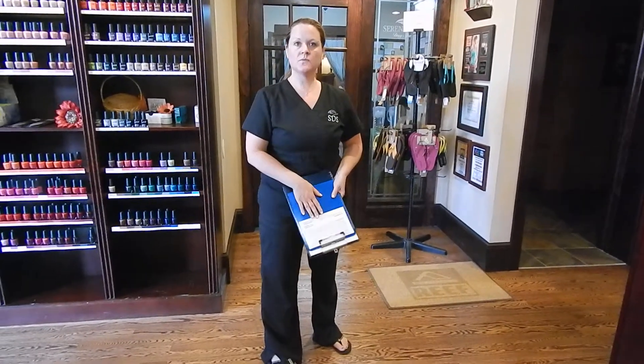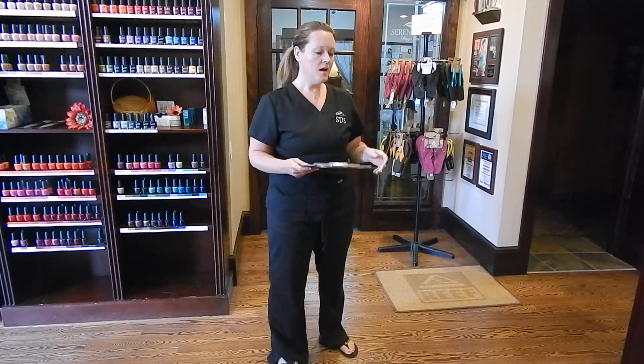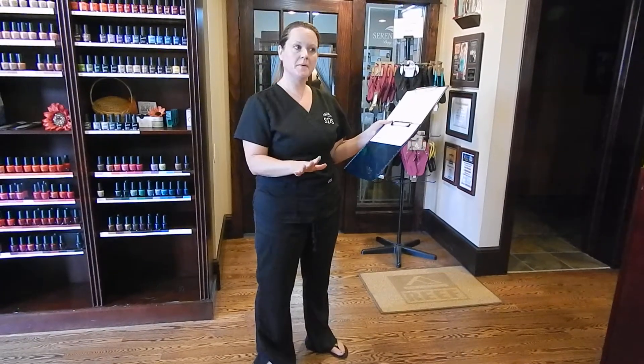I'm going to show you how to take a massage and facial guest into the spa and how to properly explain our forms to them. You're going to have your forms set up on footboards ahead of time before they even come in, so you're all prepared.